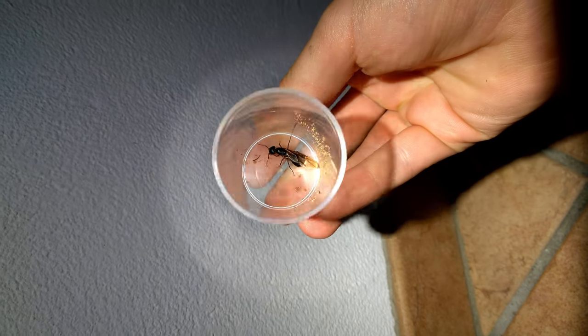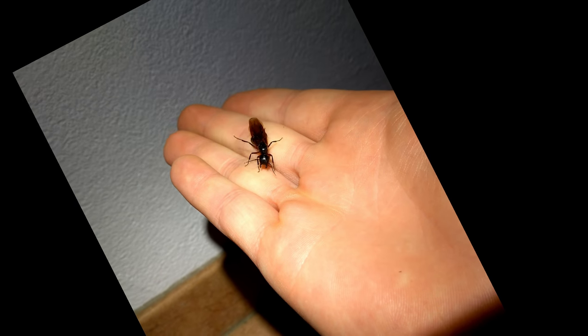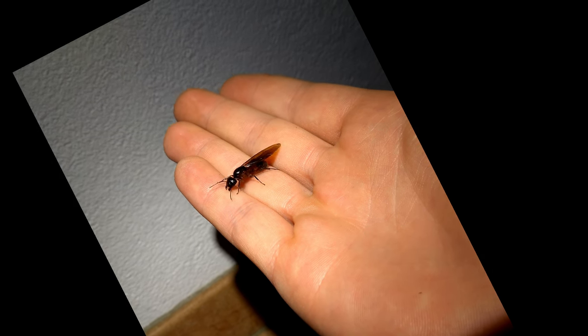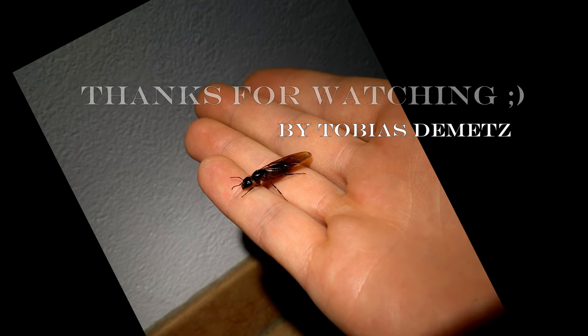You can also take this queen ant on your hands — if you don't hurt it, it won't attack you. Thank you for watching. Feel free to give me a like, share, or even subscribe.